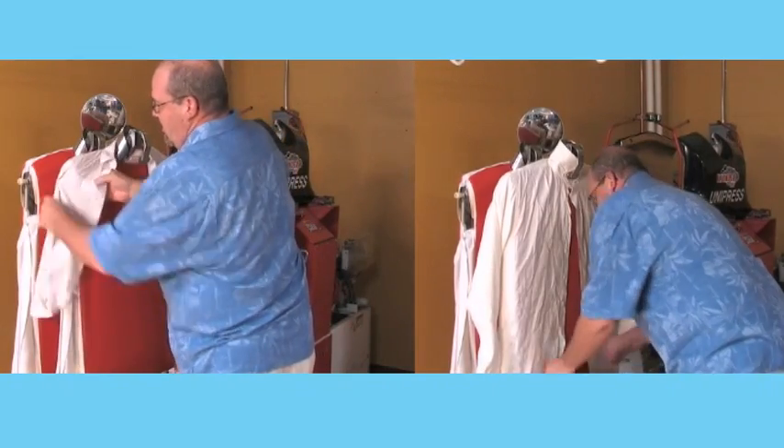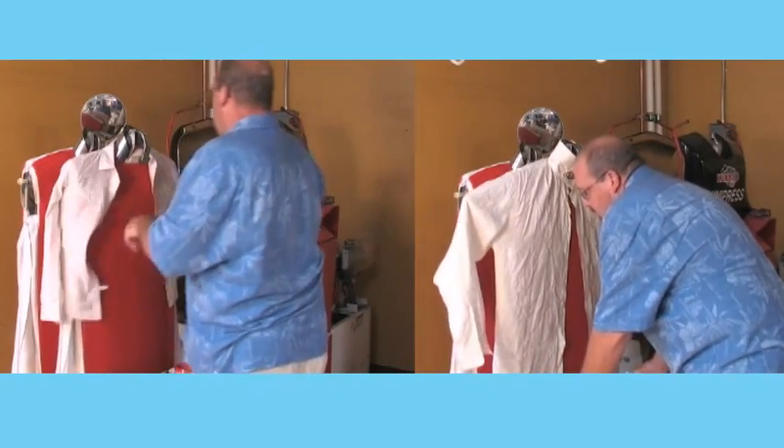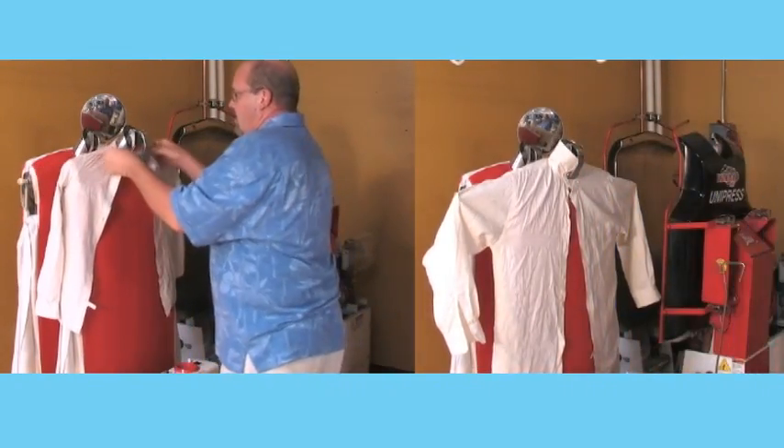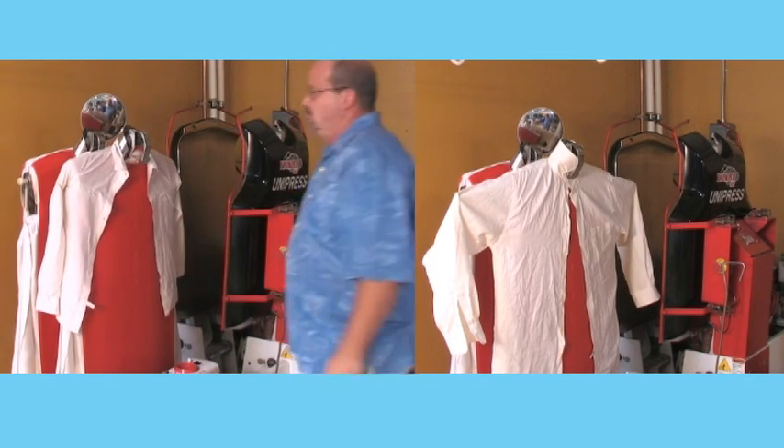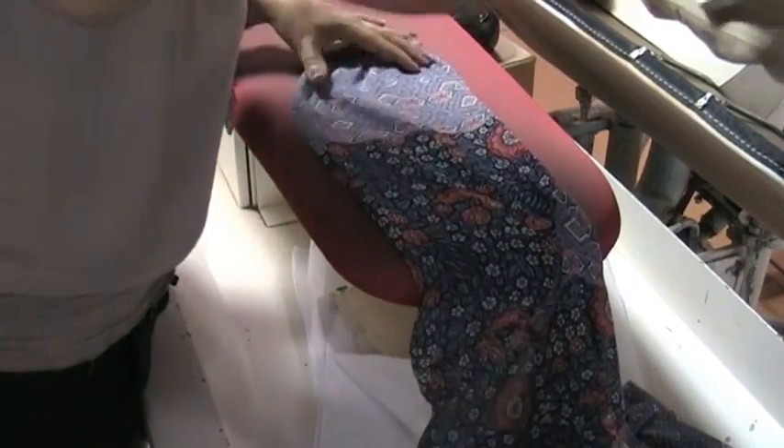Some women's blouses will not fit on our machines, or the pressure of the press would be too much for their decorative buttons or ruffles or tapering. Where a sturdy men's shirt can be put on the presses, delicate items have to be processed separately by hand.